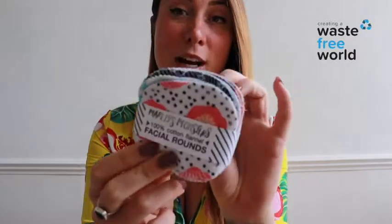We use makeup wipes for about 15 seconds and then throw them away. They are completely single use, some of them contain toxic ingredients and some of them even contain plastic. So this is why we're trying to persuade you to switch to reusable makeup wipes like this.